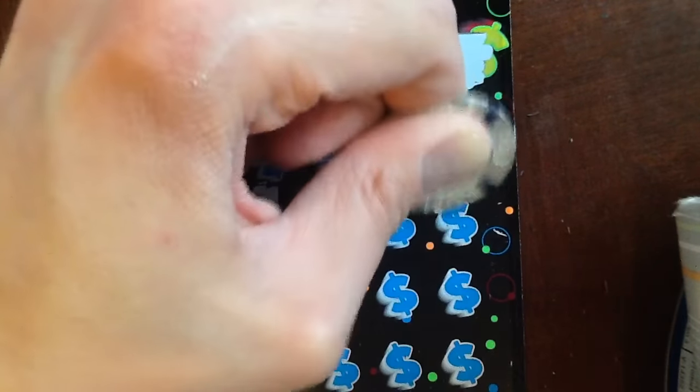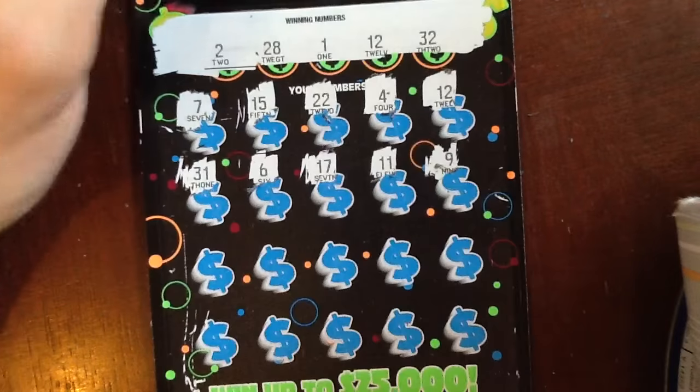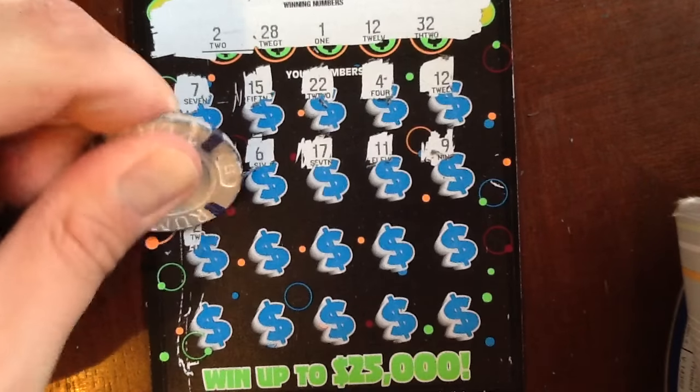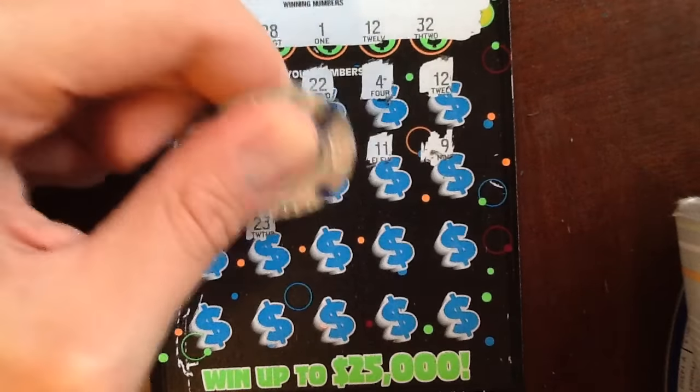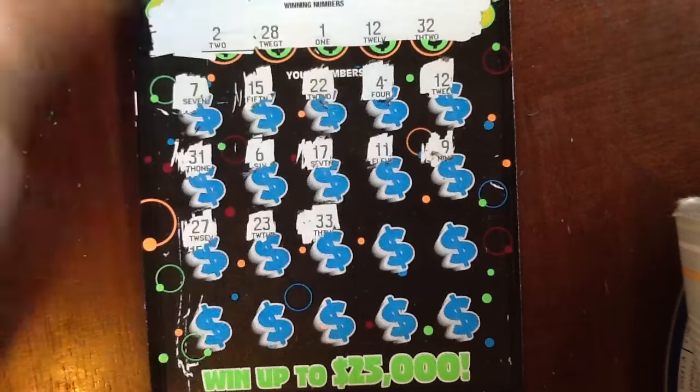And I can pay her back for all that — I made her drive to Kansas, so I owe her big time. But this is a lot of fun trying all these different tickets in Missouri and some Kansas.